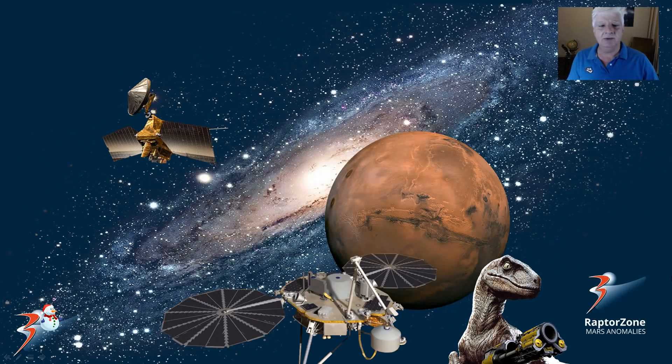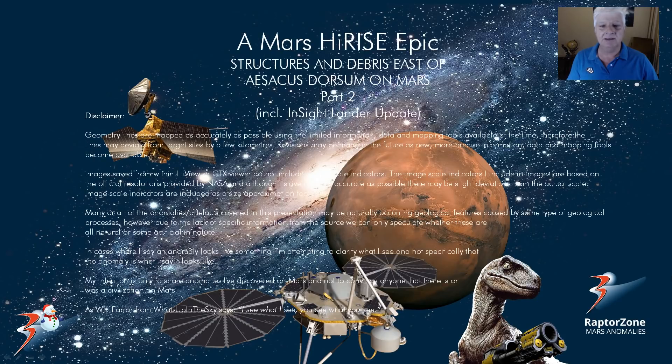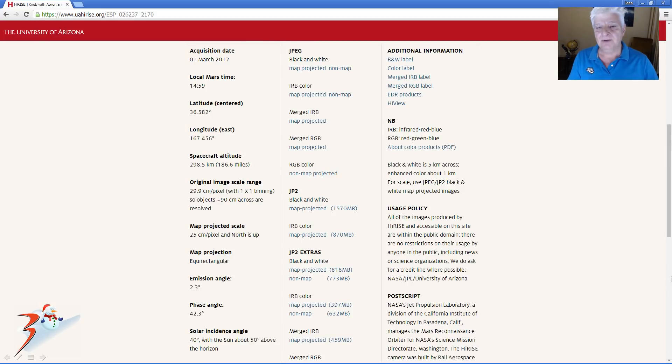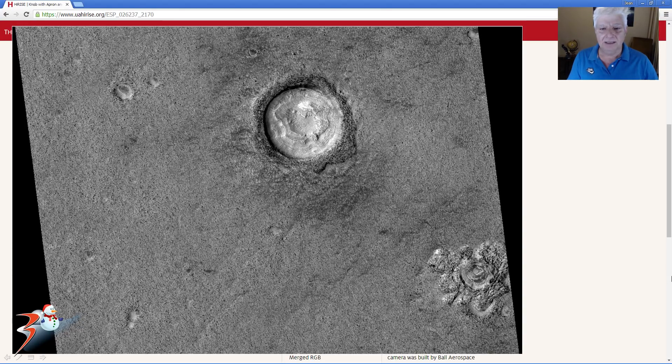Hi ladies and gents, Jean back with more Mars news and artifacts. This is part 2 of structures and debris east of Sarkis Dorsum on Mars, including InSight Lander news updates. We're continuing to look at the photograph called 'Knob with Apron and Smaller Knobs Connected by Lineations,' acquired on the 1st of March 2012 at 25 centimeters per pixel resolution. I'll be showing you images cropped from the JP2 black and white map projected file, looking at the anomalies scattered throughout this terrain.